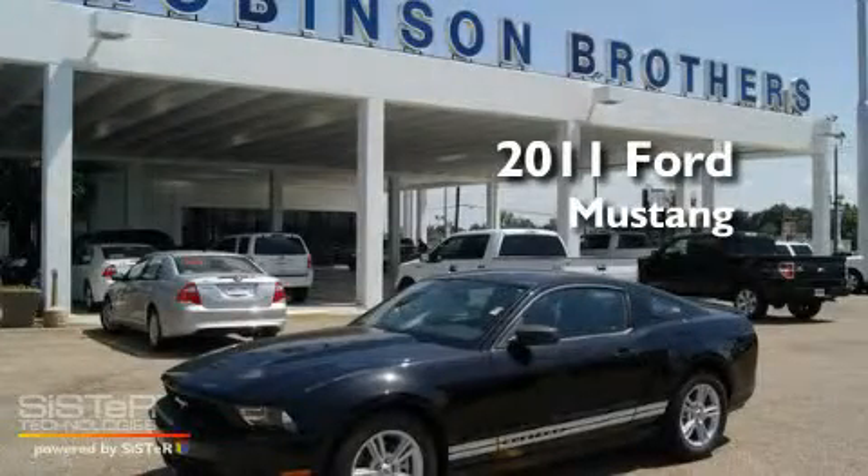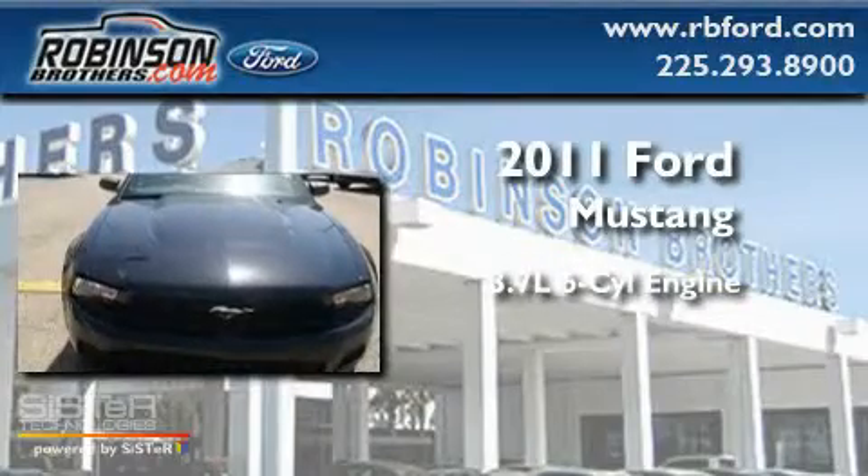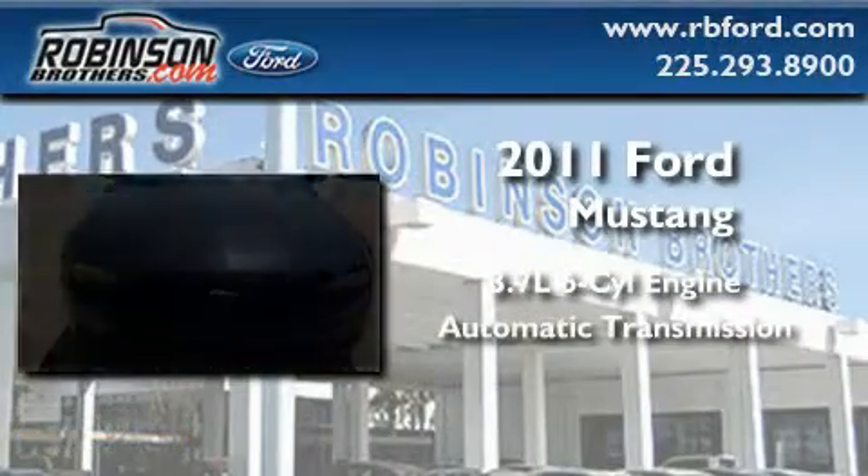This is a brand new 2011 Ford Mustang. It features a 3.7-liter six-cylinder engine and an automatic transmission.